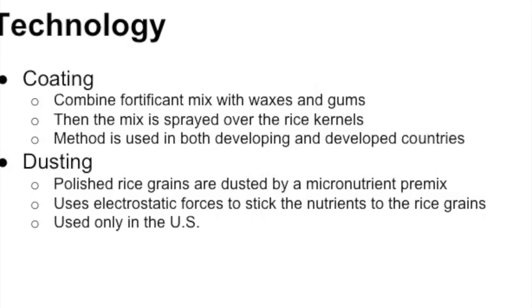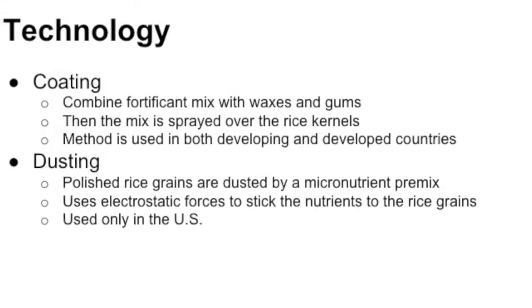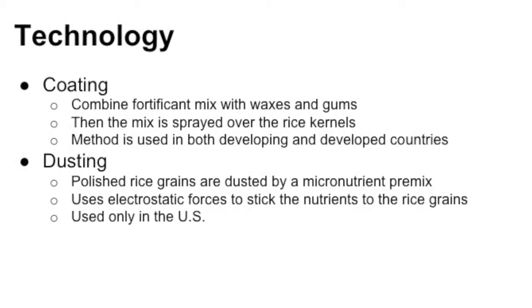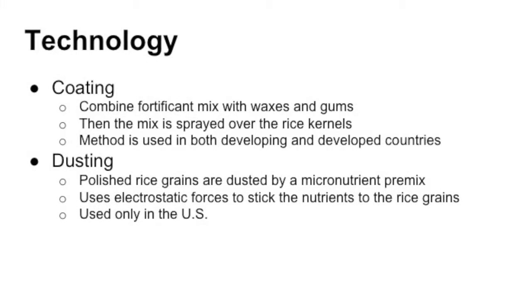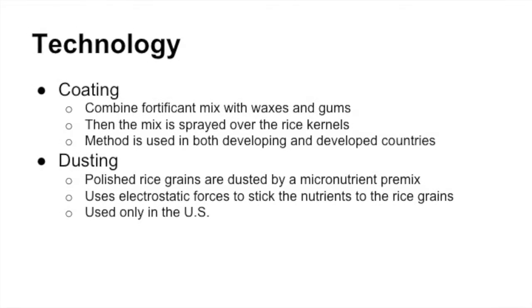Coating, seen in many countries both less and more developed, uses a process that involves combining the fortificant mix with waxes and gums, and spraying this mixture over the rice kernels. Dusting, observed only in the U.S., is a process where the polished grains are dusted by a micronutrient premix, which uses electrostatic forces to stick to the grains.